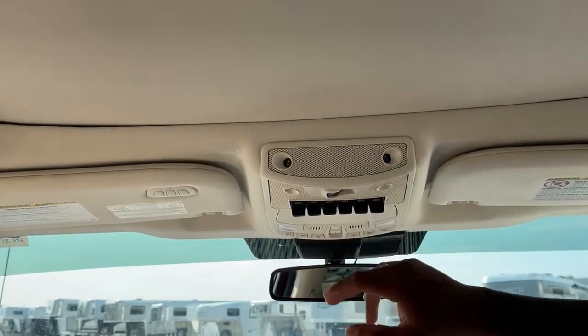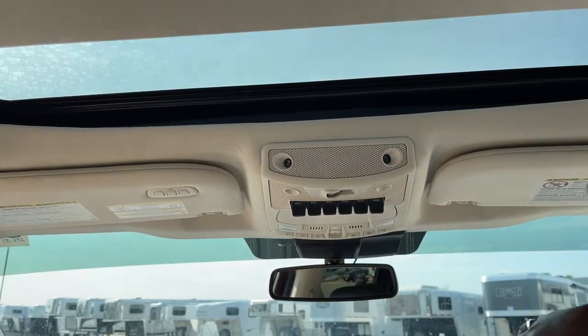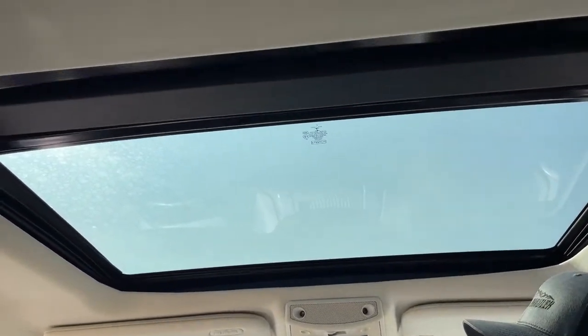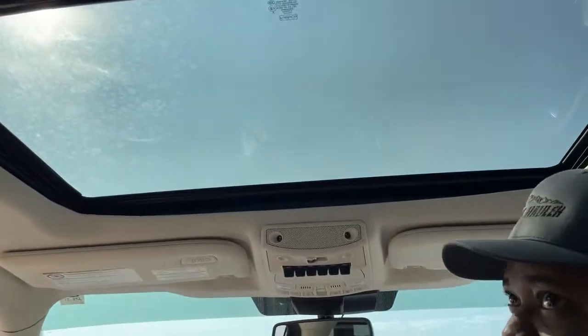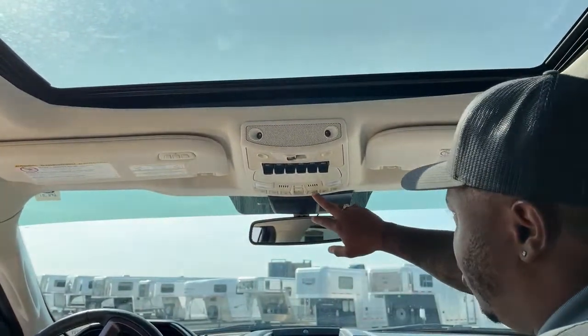This one does come with the panoramic sunroof, so the whole roof — or majority of the roof — is glass. A lot of people love that feature on a vehicle, especially when they go on long road trips going through the canyons and stuff. They could have a clear view of the sky, and it's pretty awesome.